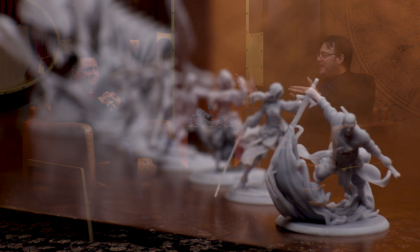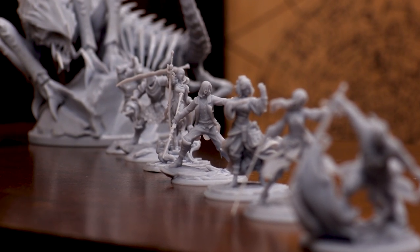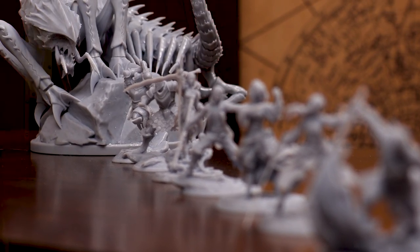Hi, Brandon and Isaac here to talk to you and unveil the premium miniatures for the Stormlight Archive. We are really excited to be able to show these off to you. I'm obviously Brandon Sanderson — I wrote the Stormlight Archive. Isaac Stewart is Art Director and VP of Creative Development at my company. And we were deeply involved in the creation of these miniatures.